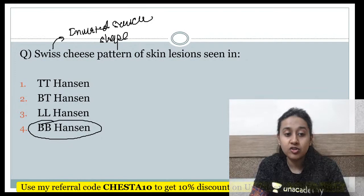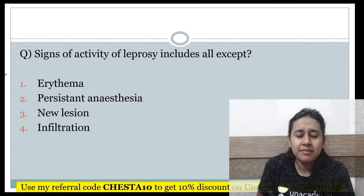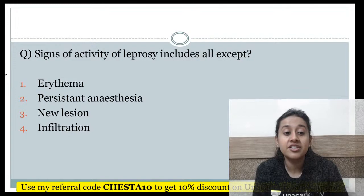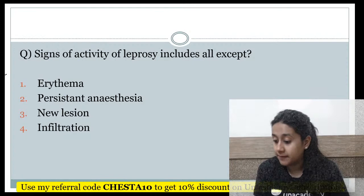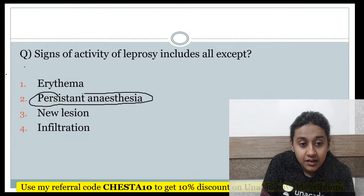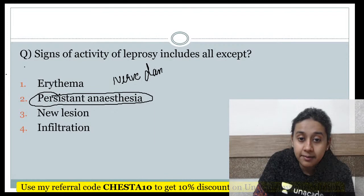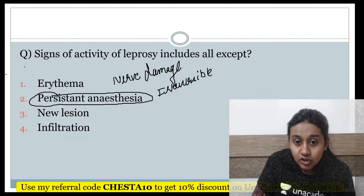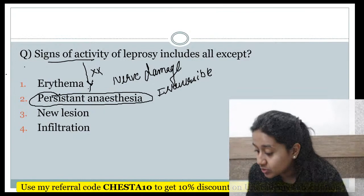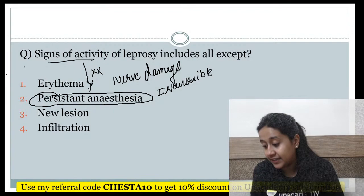Signs of activity of leprosy include iridema, persistent anesthesia, new lesions, or infiltration — all are true except one. Persistent anesthesia does not indicate activity because nerve damage once it occurs cannot be recovered — it is irreversible. Once anesthesia occurs, it persists throughout life. So persistent anesthesia does not give an idea about the activity of leprosy.